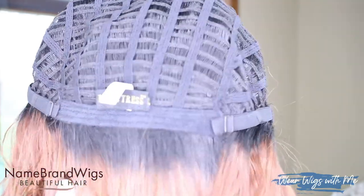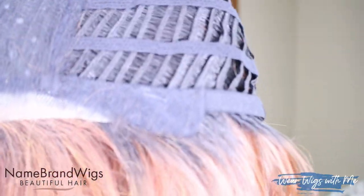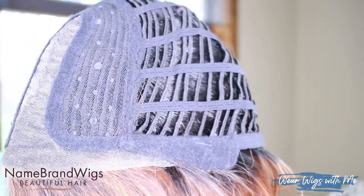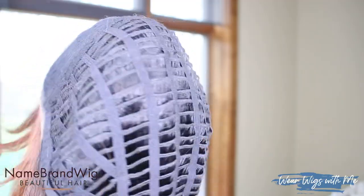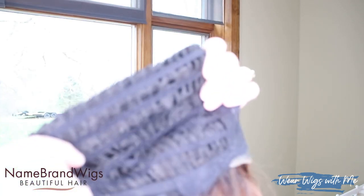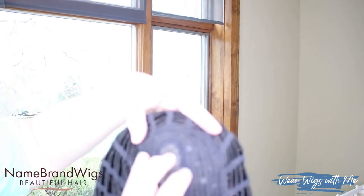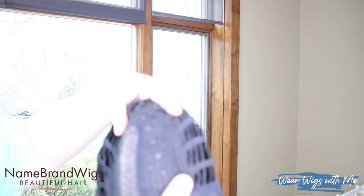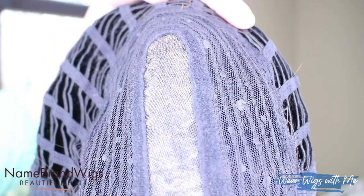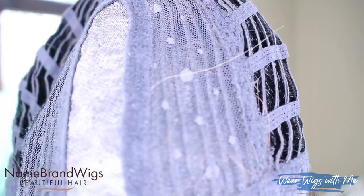There is no extended nape, and you've got the pull adjusters. The exposure is turned way up so we can really see the details on this cap since it's a black cap. Then it's open wefts, machine sewn, and there's some good stretch. You can see the monofilament, and these wefts on the front are sewn right into that monofilament.